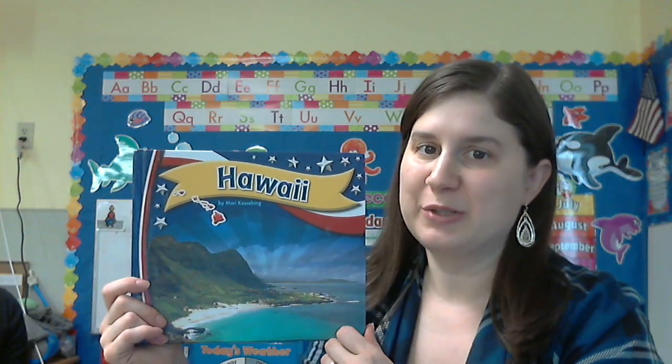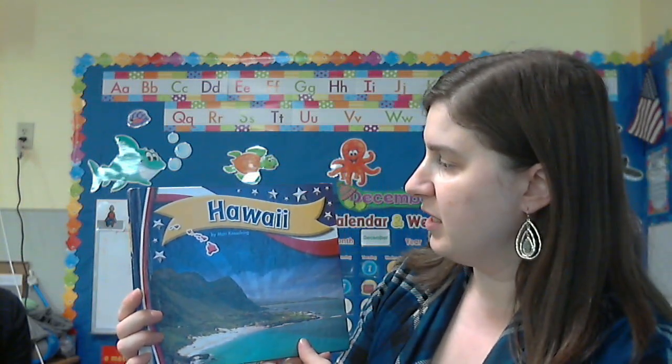Hello friends! We're going to learn about Hawaii today. We have a nonfiction book called Hawaii by Mary Kesselring.